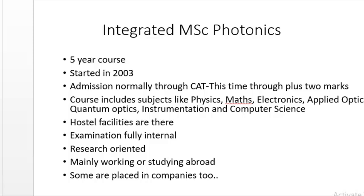Next is Integrated MSc Photonics, which is also a five-year course. It started in 2003, so many students have already passed out from this course. Admission is through the CAT every year, but this time it is by Plus Two marks. The course includes subjects like Physics, Chemistry, Maths, Electronics, Applied Optics, Quantum Optics, Instrumentation, and Computer Science. Optophotonics is a very demanding subject for the future. Hostel facilities are also available.